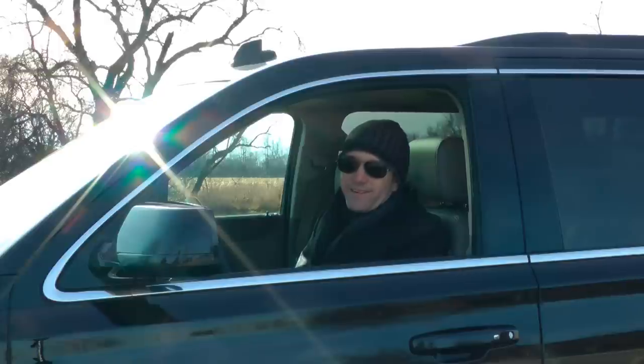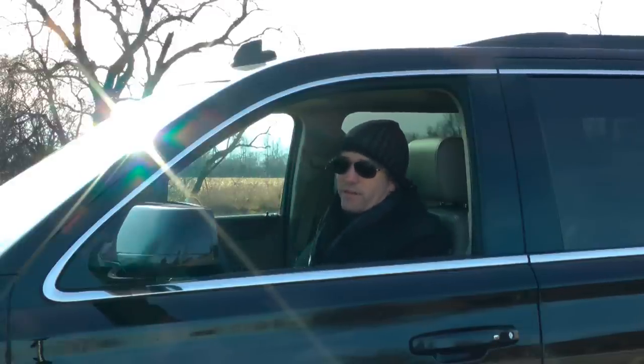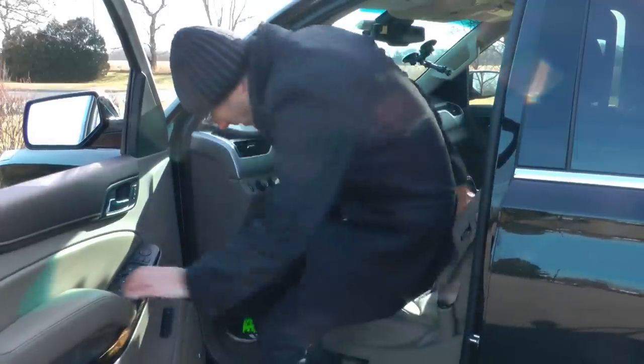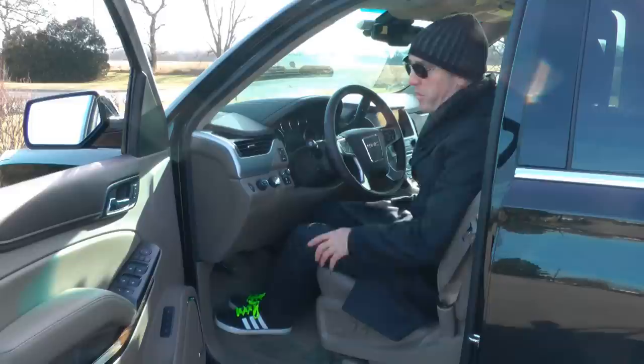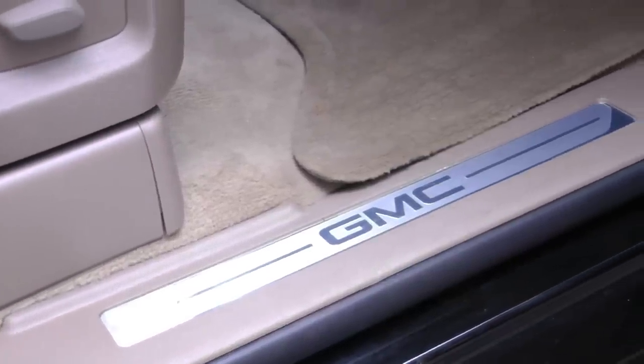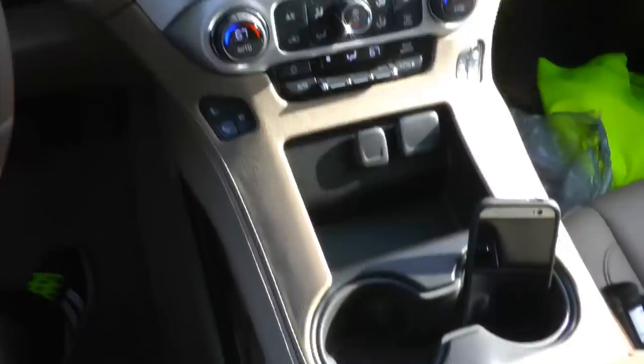We can talk about the Yukon's exterior, all the stereotypes and quirks, the drivability, but really when it comes down to it the biggest draw of this vehicle is the interior and all the little things it offers. If you're short, you're going to feel like you need a mountain goat to get in — it's big. But once you're in the cockpit, it feels nothing like the size that it is. Storage is absurd, there's so much storage in here.